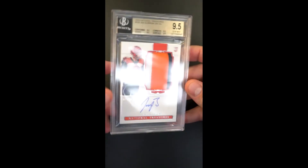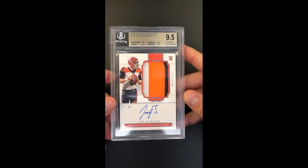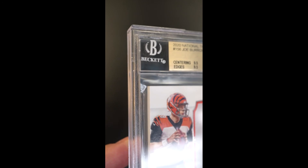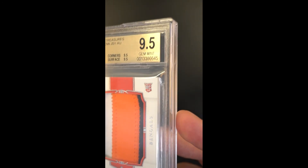This one is superior, in our opinion, to the typical RPA 9.5. It just has the look, feel, and uniformity that you want for the most staunch investors who want every little thing perfect. This one's got that.